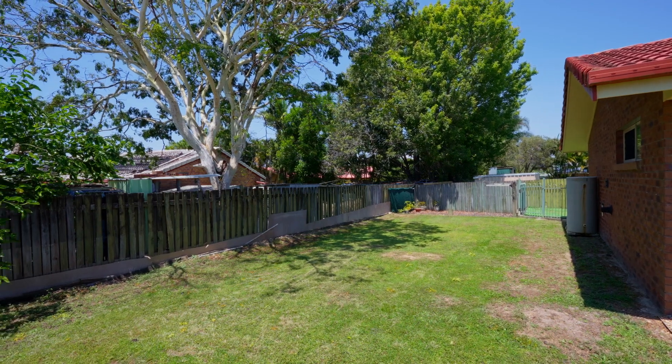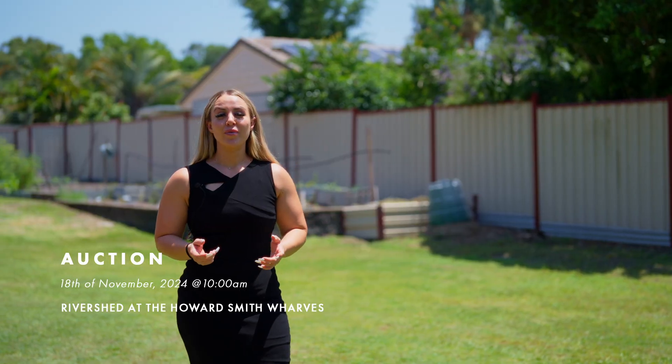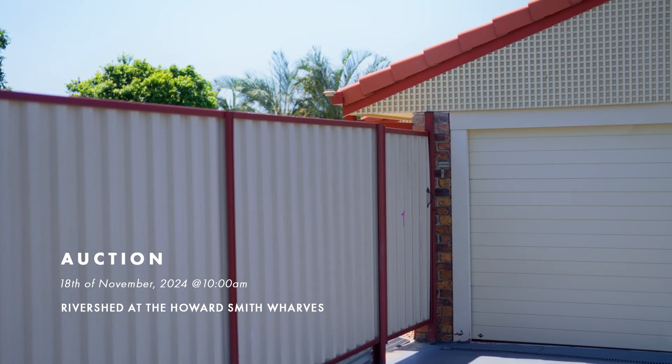Plenty of room to add a pool for those hot summer days. This property is set to go to auction on the 18th of November down by the river shed at the Howard Smith Wharf.